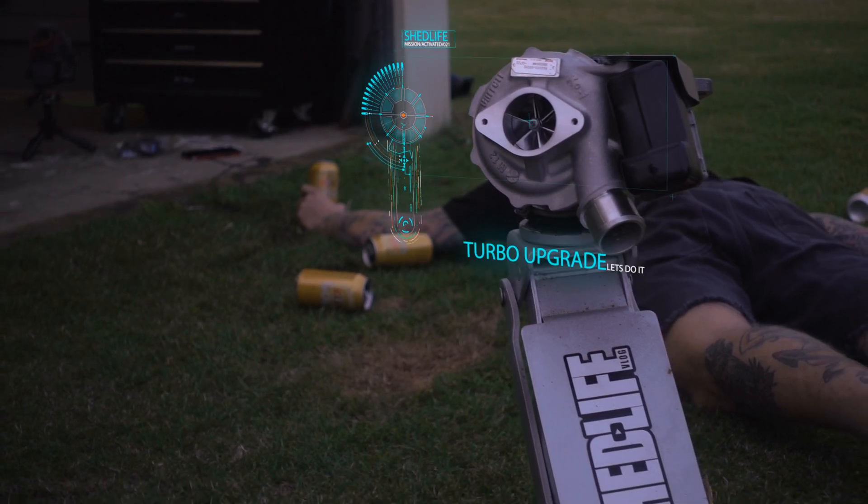I'm going to look into the turbo and see - yep, bit of metal there. The turbo's cooked. First things first, let's get the cooler out, flush that out, and get the turbo out.